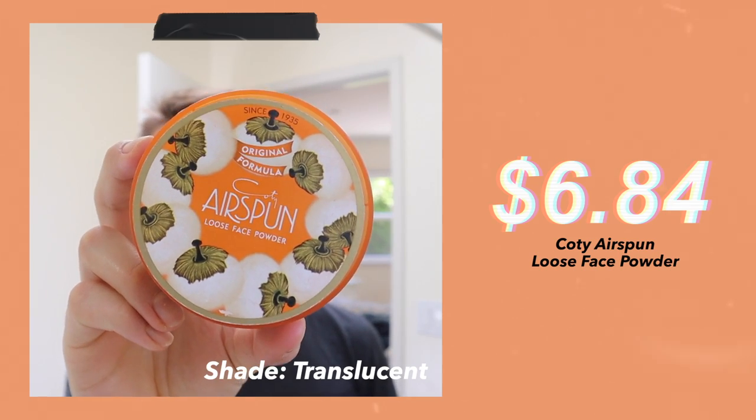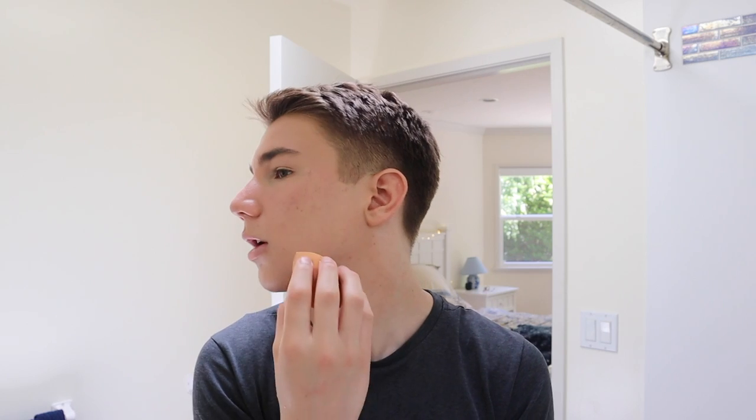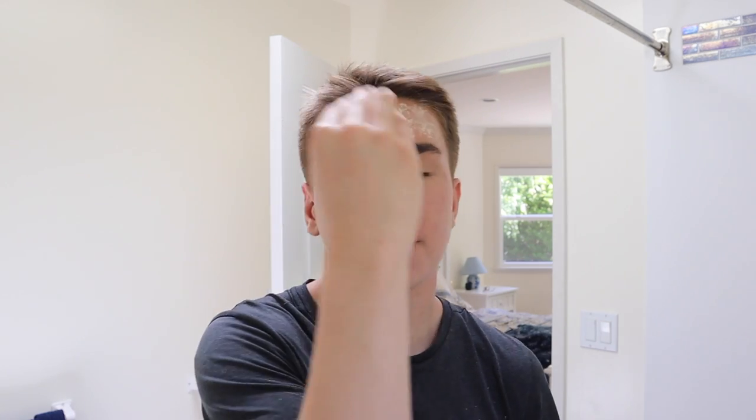Next, I set everything in place using the Cody Airspun Loose Face Powder. I really like this powder because it prevents my face from looking too oily, and it just makes sure that my face stays in place. I like to bake under my eyes, around my nose, on my jawline, and on my forehead because those are the places where I get most oily.